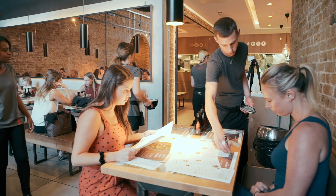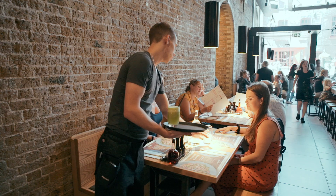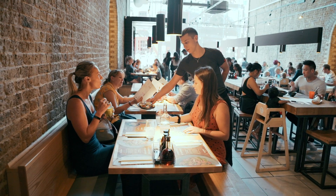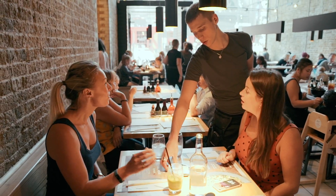When a customer comes in, they sit down, I see how the day's been, and I take their order. I bring them their food and drinks, do a check back to make sure everything's okay, and offer them desserts or payment.